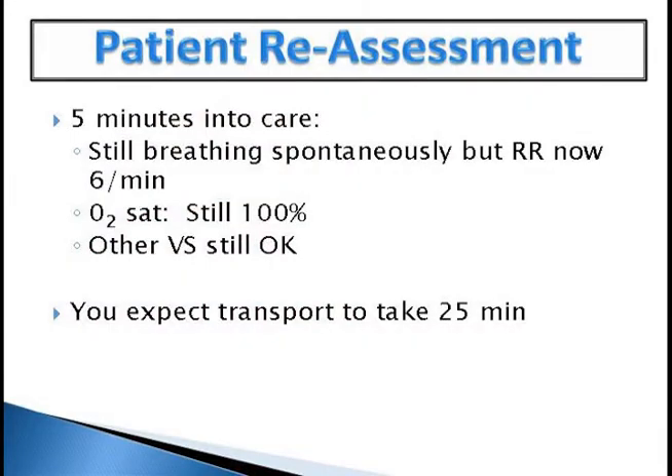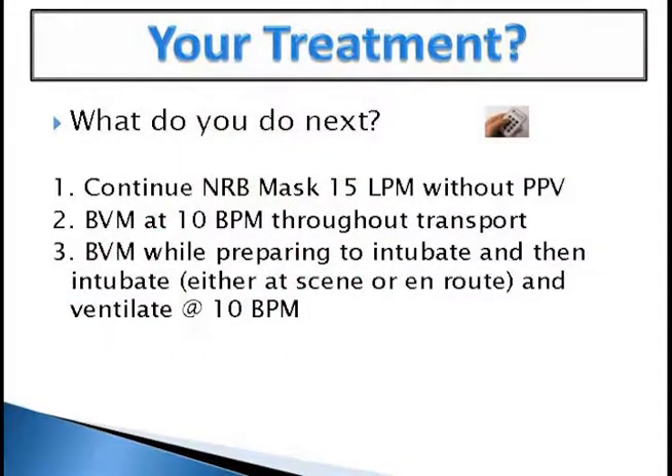Five minutes into care, the patient's still breathing. Now the respiratory rate has dropped down to six, still oxygenating okay, vital signs are still okay. This is a slightly extended transport — 25 minutes. What do you do next? Continue on non-rebreather at 15 liters without any positive pressure ventilation? BVM at 10 breaths per minute throughout the transport? Or BVM while preparing to intubate, then intubate either at scene or en route and ventilate at 10 breaths per minute?